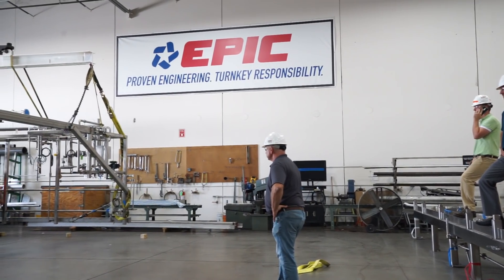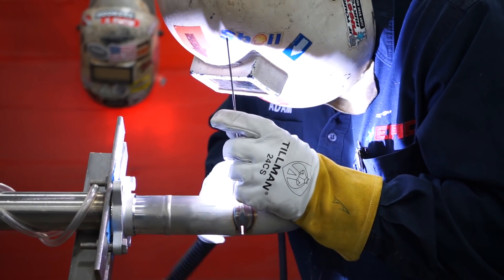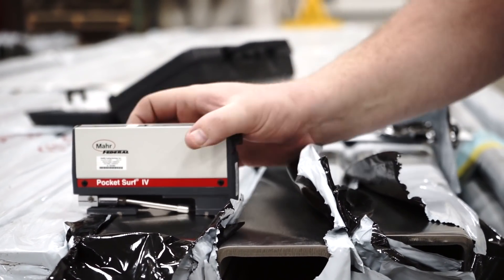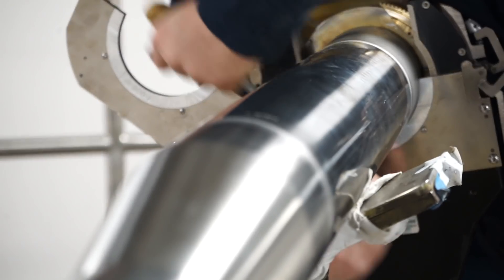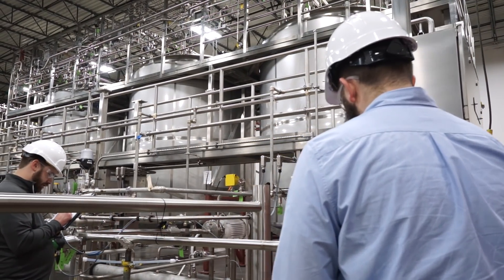During fabrication, your sanitary process systems will be overseen by an in-house quality assurance manager and fabricated in a controlled sanitary environment to ensure quality and on-time completion. Our QA team has over 30 years of sanitary welding and steel fabrication experience. They enforce procedures set forth by the American Welding Association and American Society of Mechanical Engineers, including BPE standards for hygienic process systems.